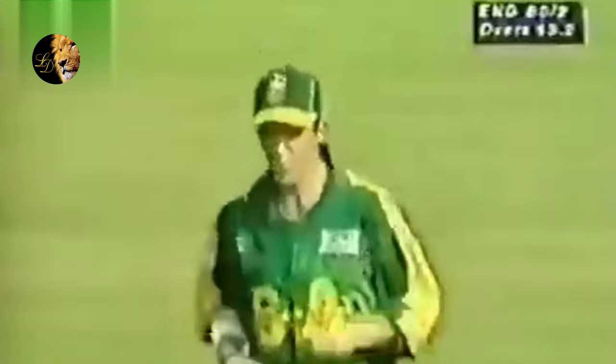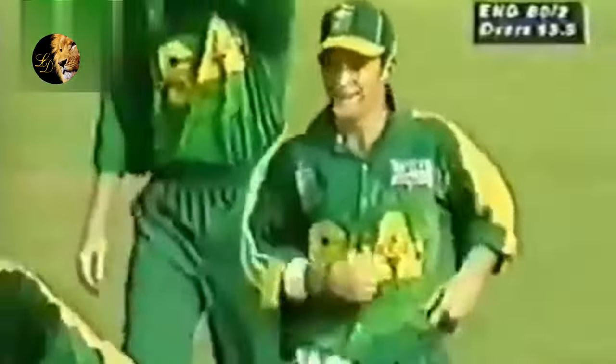That's in the air — this'll be out. Jonti Rhodes won't drop this, no way in the world. Jonti takes the catch. And South Africa needed that wicket very much indeed.